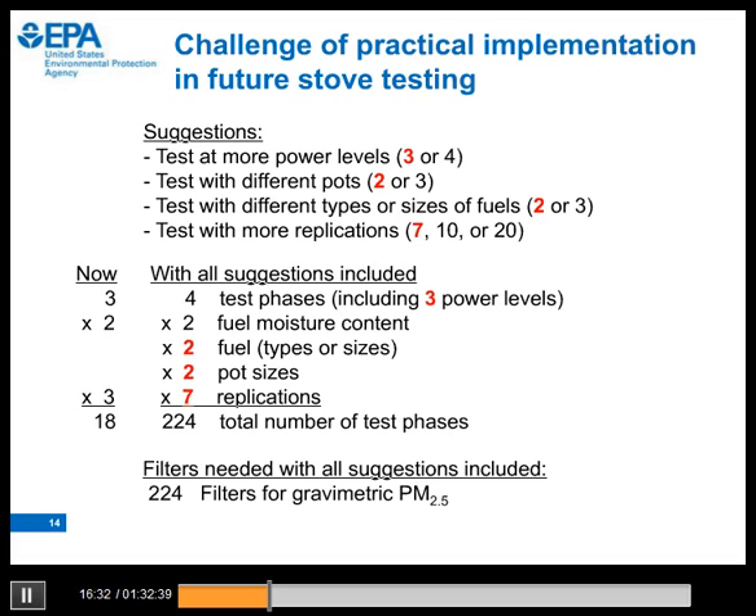The number of replications needed depends on specifics of the test, but more than one research group has suggested we generally need more than three replications. Numbers suggested for testing typical biomass-fueled stoves have been seven, ten, or as many as twenty. Other researchers have suggested a burn cycle or drive cycle approach that would enable lab test conditions to be more reflective of actual field conditions, improving correlation between lab and field test results. Many of these ideas may be incorporated in a unified stove testing protocol developed through the ISO process.